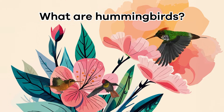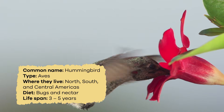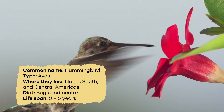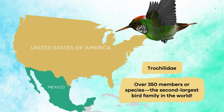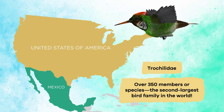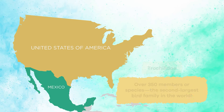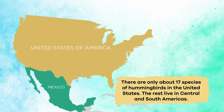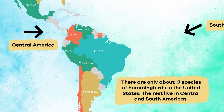What are hummingbirds? Ornithologists are scientists who study birds, and they group them into families. The family name for hummingbird is the Trochilidae. This family has over 350 members or species, making it the second largest bird family in the world. There are only about 17 species of hummingbird in the United States, and the rest live in Central and South America.